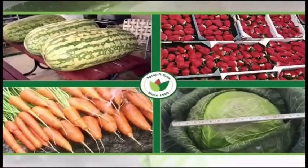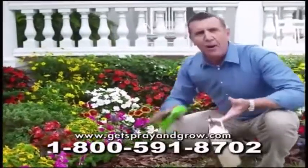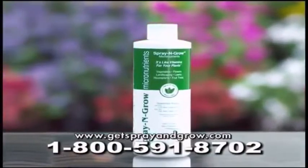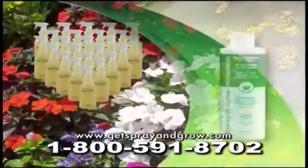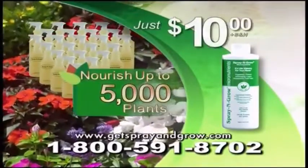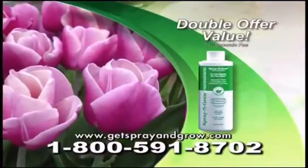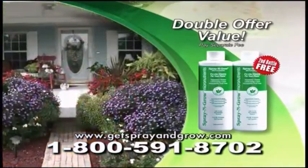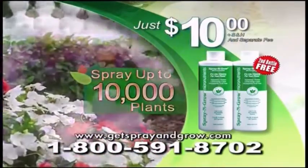Farmers and gardening professionals have used Spray and Grow as their secret for years. Try Spray and Grow now and get the wow. Call or click now and get an 8-ounce bottle of Spray and Grow concentrate today — enough to make 24 quarts and nourish up to 5,000 plants for just $10. Order right now and we'll double it to two bottles free — just pay separate processing and handling — so you can Spray and Grow up to 10,000 plants for just $10.